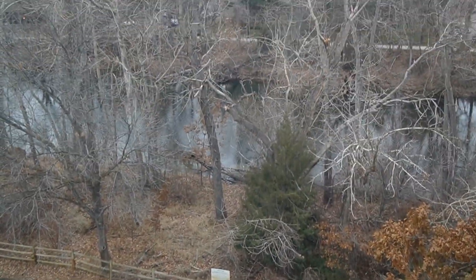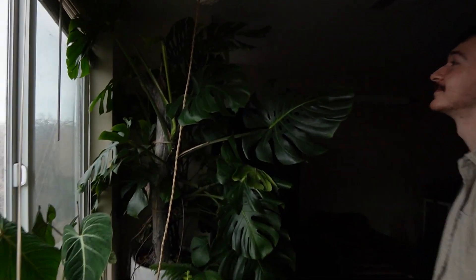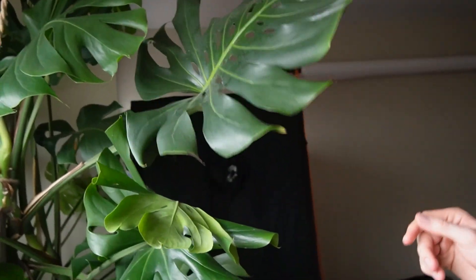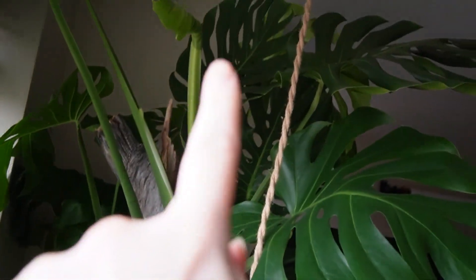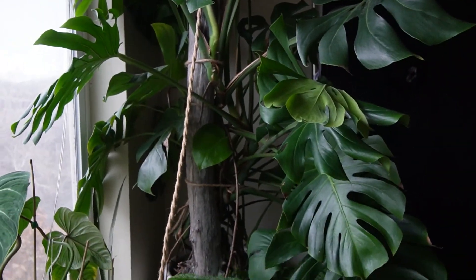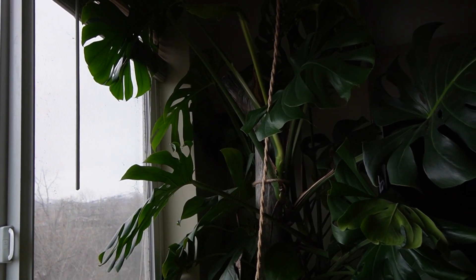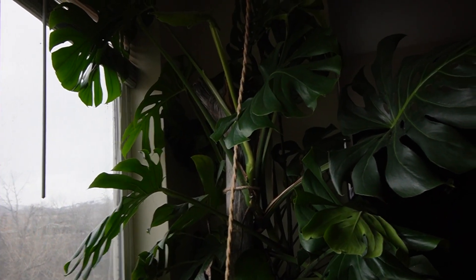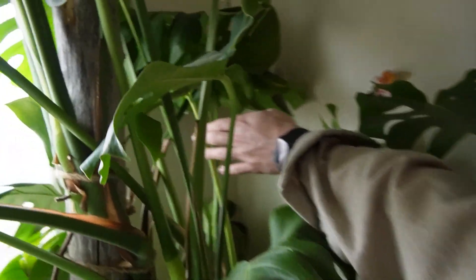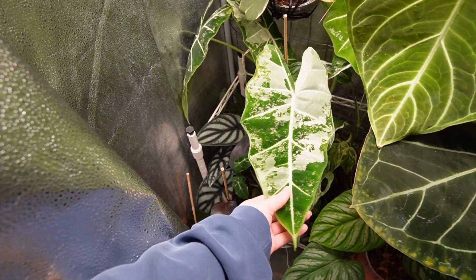Oh my gosh, it's so pretty out there — this is the best part. I thought you were saying you were getting rid of this one. No, this is like a mainstay of my collection — you could never get rid of it. I'm going to have to drop it to the ground though. The fenestrations up there are really good. It's also putting out another new leaf — it has three stems back here with leaves at various stages.